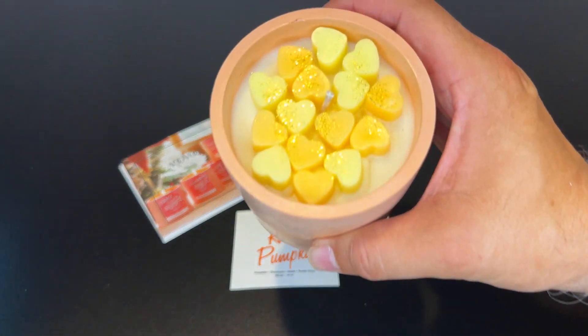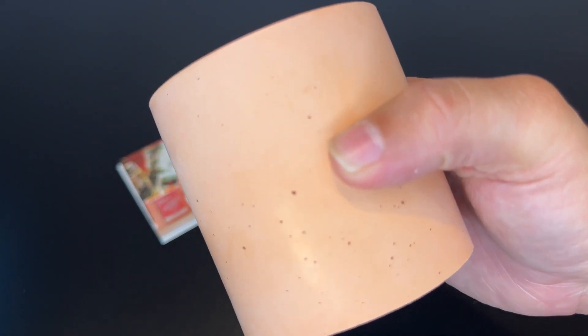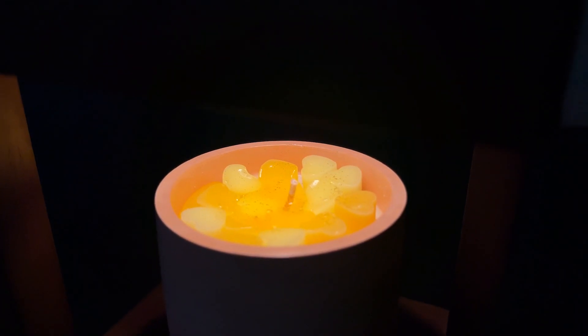I'm very happy with this pumpkin spice candle. It is beautifully made with a heart-shaped top and a terracotta base that can be customized with the included stickers. The scent is strong and the candle burns for a long time.